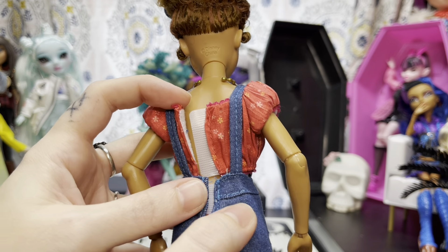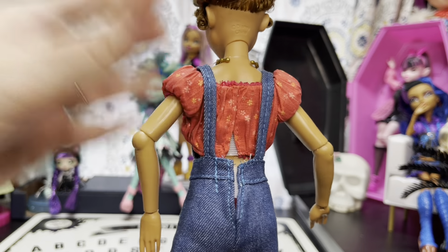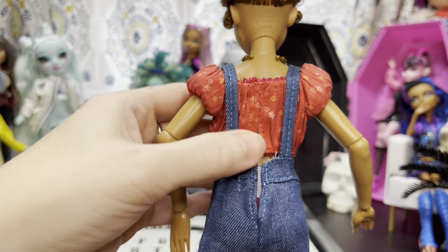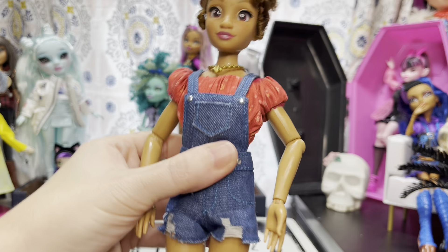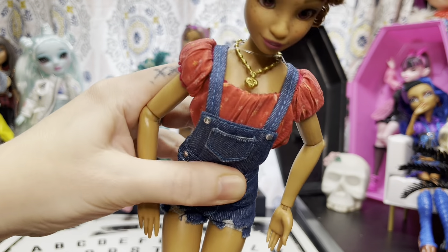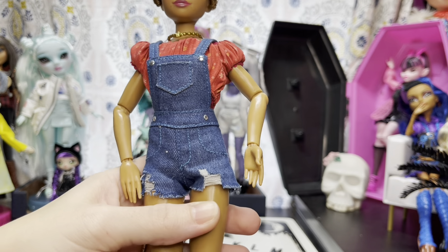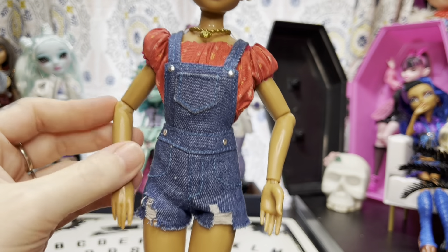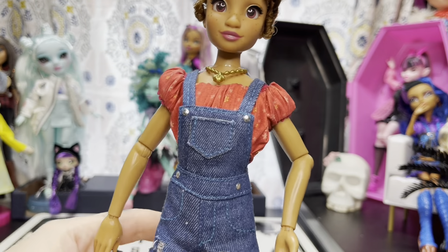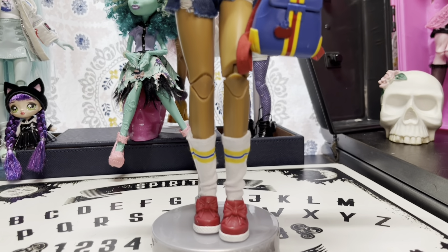The Velcro on these dolls is pretty amazing. The way they've sewn the Velcro onto the clothes means that when you Velcro them closed, the clothes don't look bulky and baggy. They have a pretty decent snug fit that still offers mobility and you don't hear the Velcro coming loose as you move them. I really wish other doll companies would incorporate whatever Disney did with this Velcro.